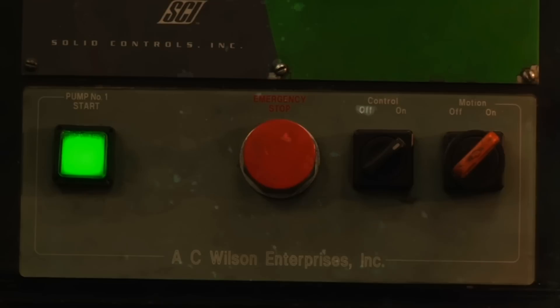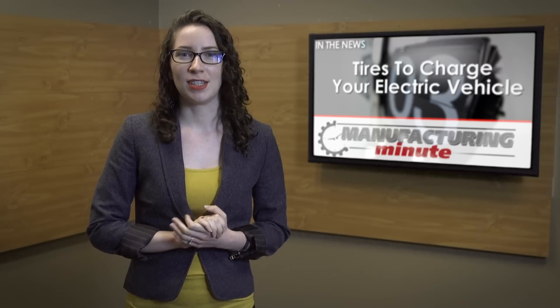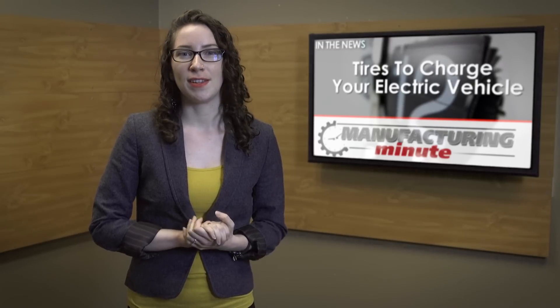In this episode, a Goodyear Concept harnesses tire power. This is your Manufacturing Minute. Goodyear recently unveiled a concept tire that could charge electric vehicles when they're on the road or even when parked. Called the BH03, the tire generates electricity from heat in two ways.